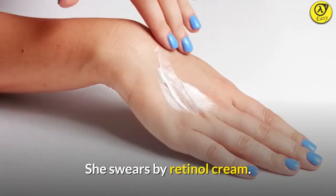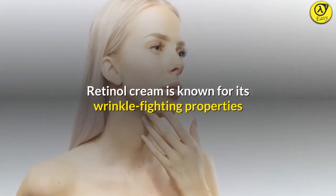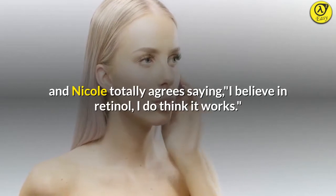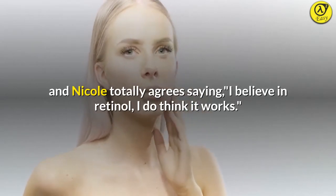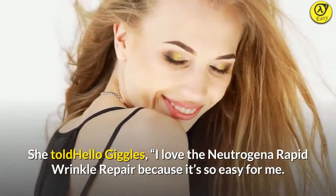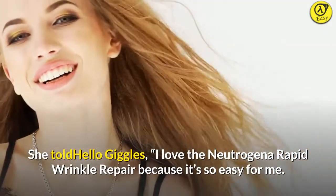Tip 5: She swears by retinol cream. Retinol cream is known for its wrinkle-fighting properties and Nicole totally agrees, saying, "I believe in retinol — I do think it works." She told Hello Giggles, "I love the Neutrogena Rapid Wrinkle Repair because it's so easy for me."